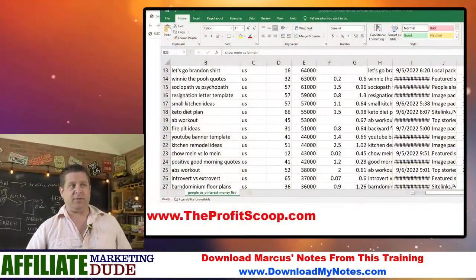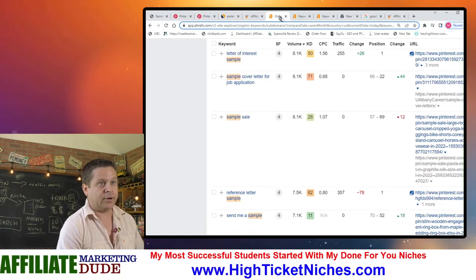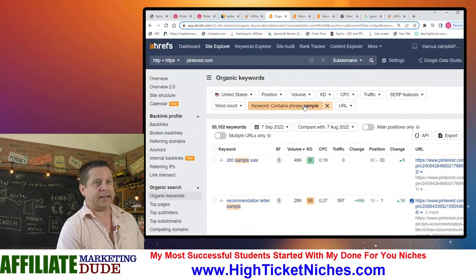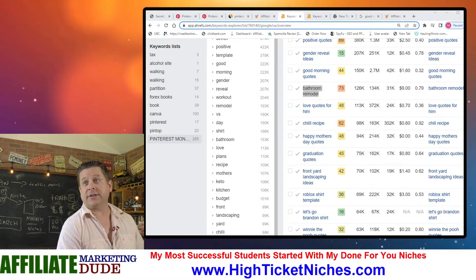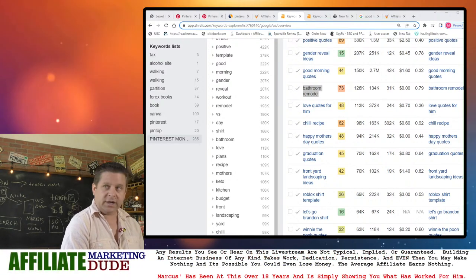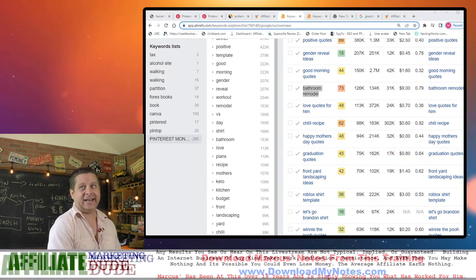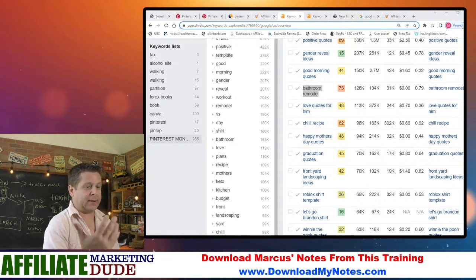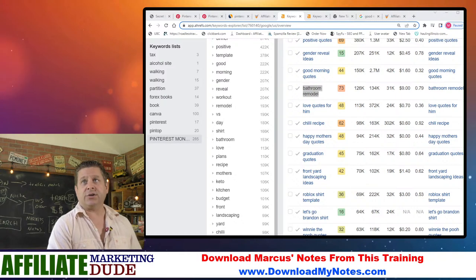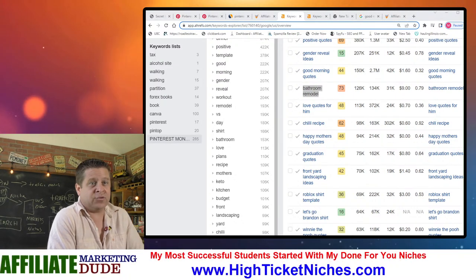Someone asks: can this work for Halloween? If you go to the keyword tool, type in Pinterest.com and then type in 'Halloween,' you'll see tons of stuff — ideas, costumes. I had a buddy that had a costume site, made a fortune just selling costumes through Amazon or something like that. And it works really well.